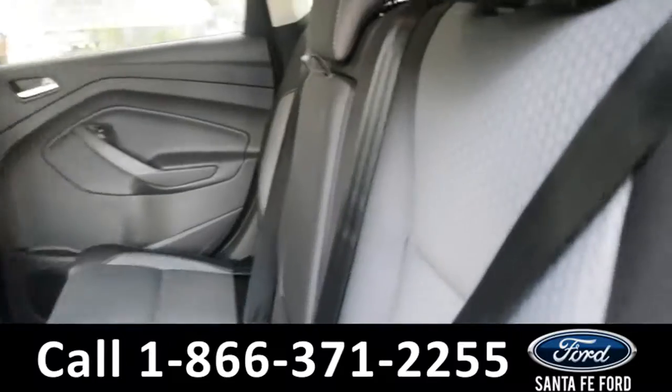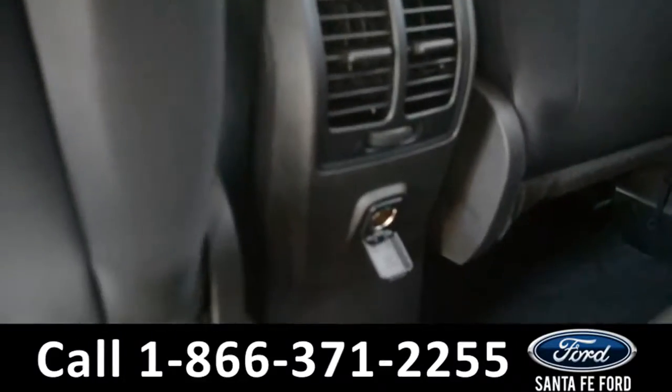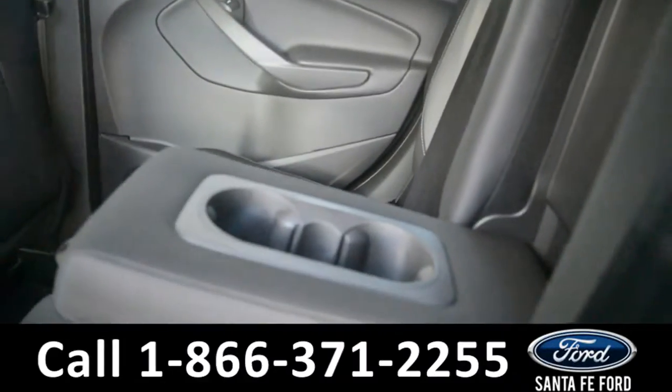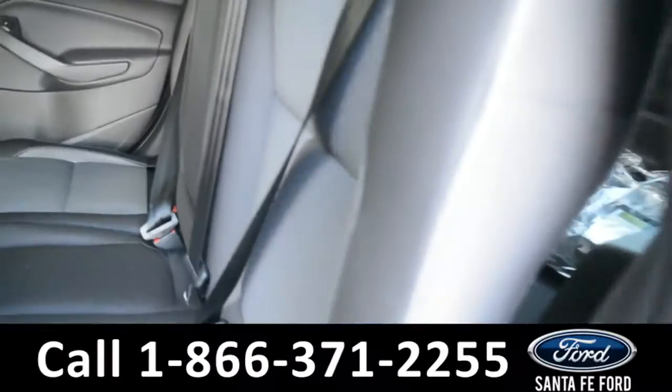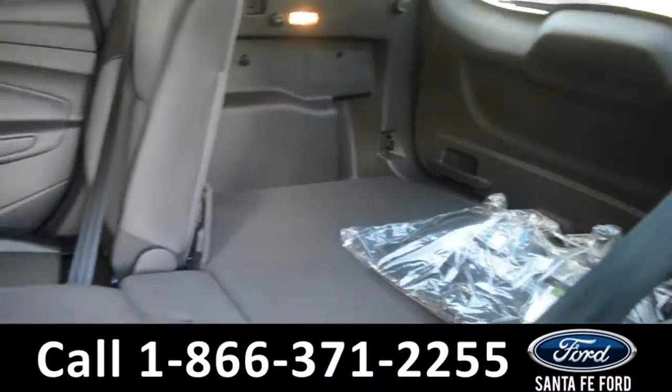Here's a quick look into the back row. There are two AC vents with a 12-volt plug-in. The middle seat does come down for an armrest and two cup holders. And these seats do fold down, giving you access to the trunk for added storage space.